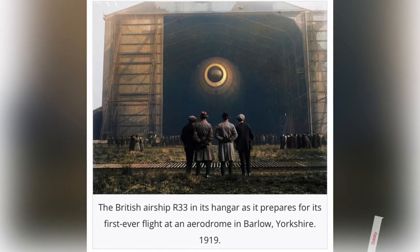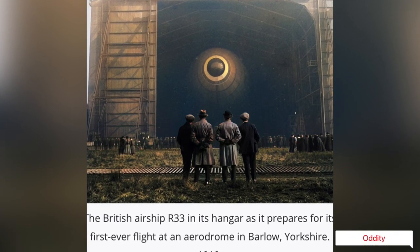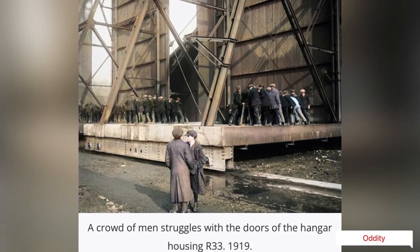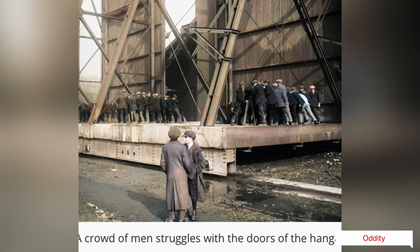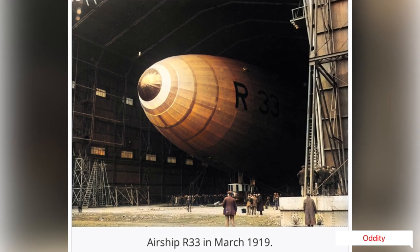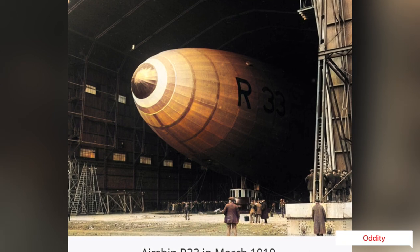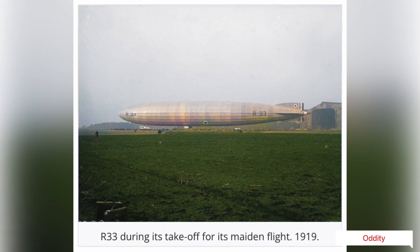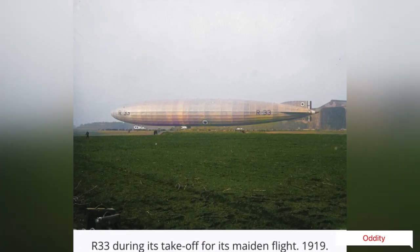Airship R33 in Amazing Pictures. Development for financial reasons meant military airships were scrapped, but as a civilian airship, R33 was mothballed instead.